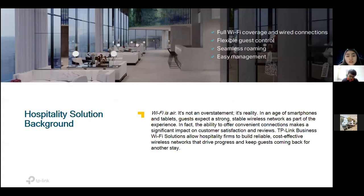For the hospitality solution, hotels are looking for full Wi-Fi coverage and stable Wi-Fi — which is now a reality, not an overstatement. They need flexible guest access control, seamless roaming so guests enjoy uninterrupted networking, and easy management. Our business networking solution is able to build a reliable, cost-effective wireless network to drive progress and keep guests coming back to the hotels.